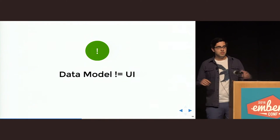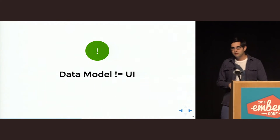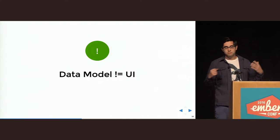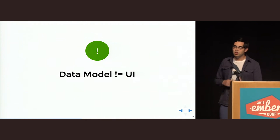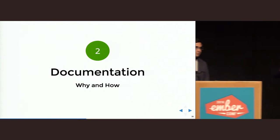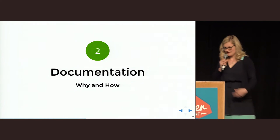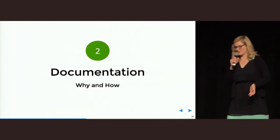The last thing I want to mention is that the data model does not equal the user interface. We developers should not build an application in a way that makes sense to us — we should build it in a way that makes sense to the user. Just because we might use terms like 'items' in the app code, it doesn't mean we should also use these terms in the user interface. Now, as we have complained enough about designers and developers, we want to talk about how documentation can help you establish an integrated workflow and a shared vocabulary.